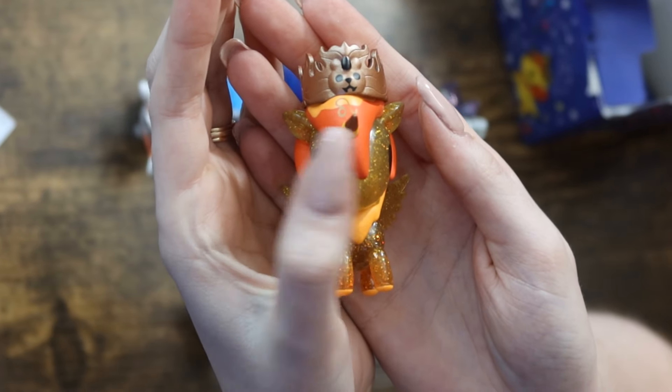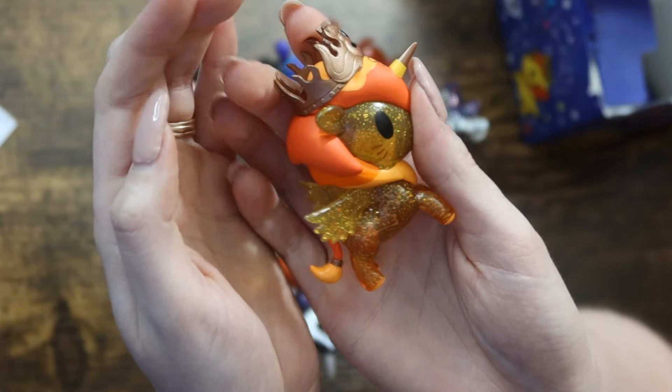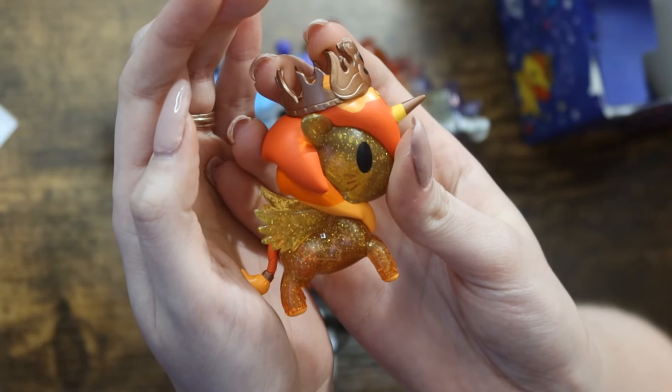We are over halfway through this box now. I still need Aries, Leo, Virgo, and Capricorn. Here is Leo! This is one where I think they should have made the mane flocked because it's a lion — with the other flock details that would have looked super cool. This one has the lion mane and there's also a lion in the crown.